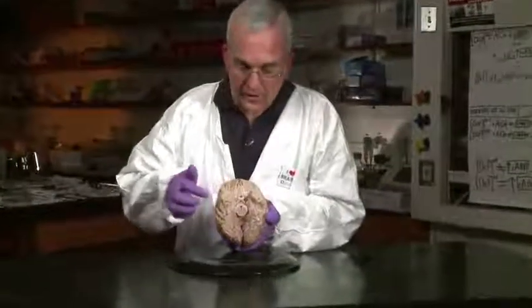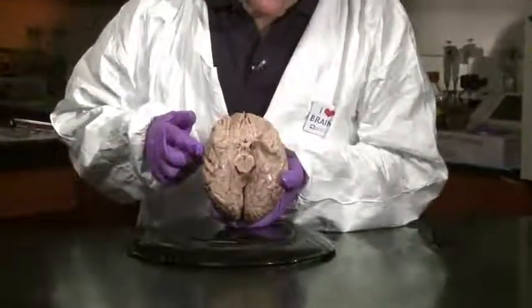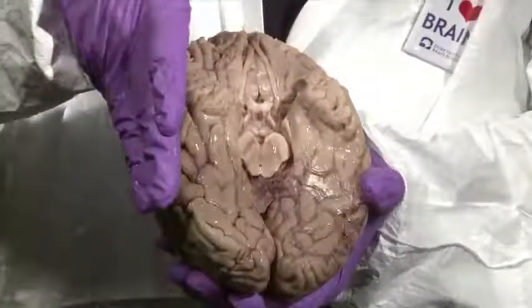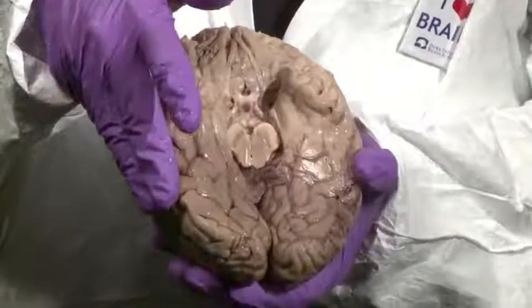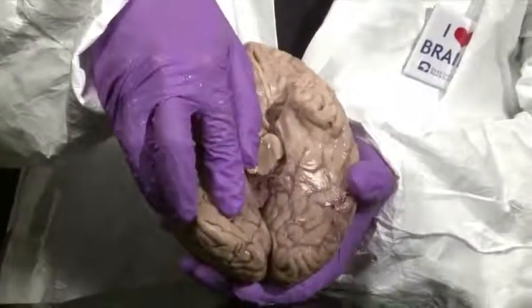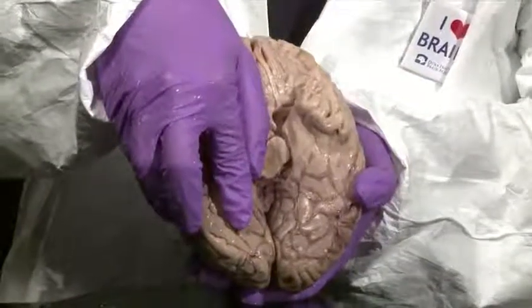In the second specimen, I've removed the brain stem and the cerebellum so we can have a better view of the inferior surface of the cerebral hemisphere. I just showed you placing three fingers along the lateral surface of the temporal lobe, and now I'm going to lay my additional two fingers along two long gyri on this inferior surface.